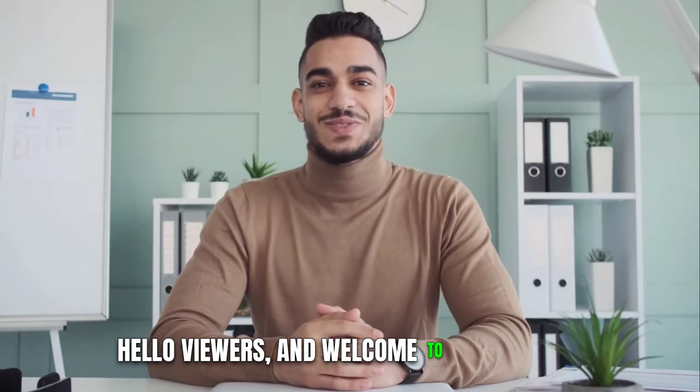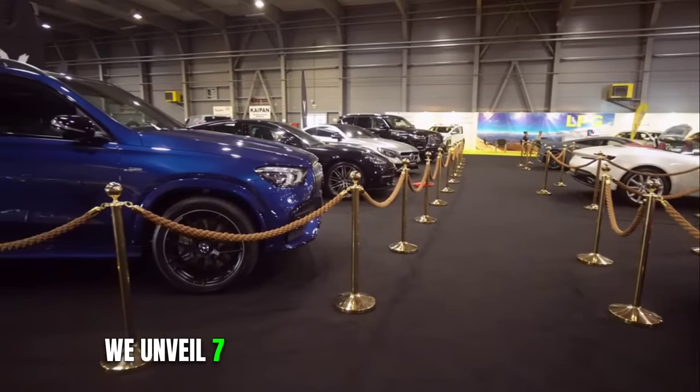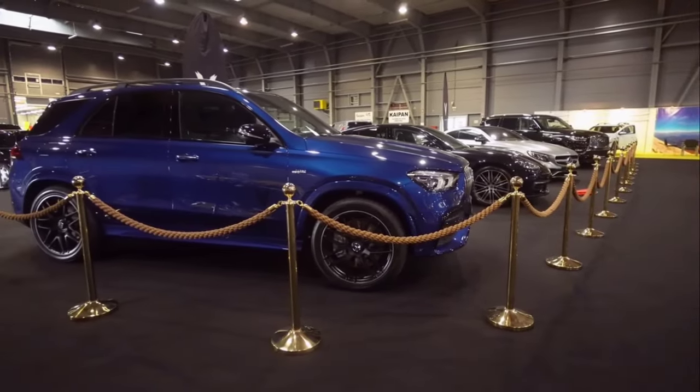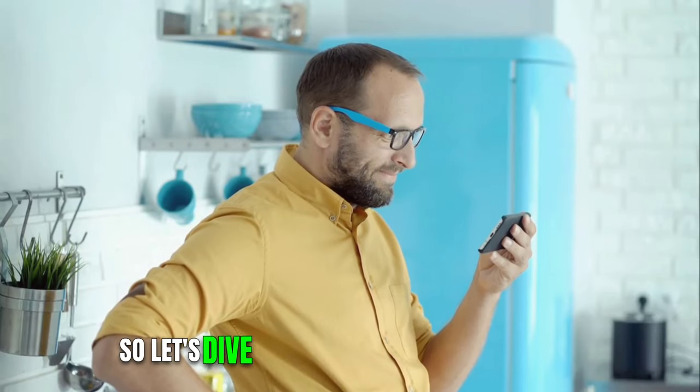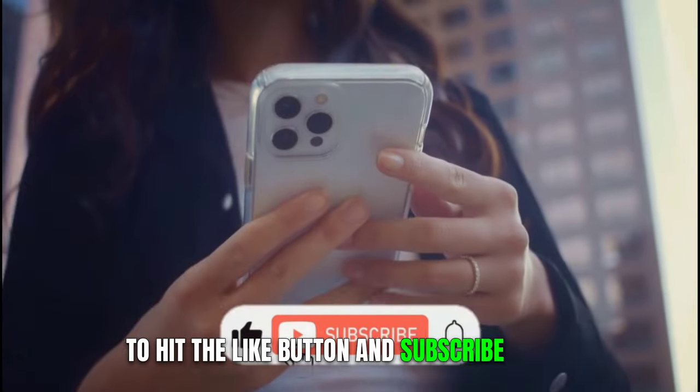Hello viewers and welcome to our channel. In this video, we unveil 7 unbelievably long limousines that you have never seen. Let's dive into the video and don't forget to hit the like button and subscribe to the channel.